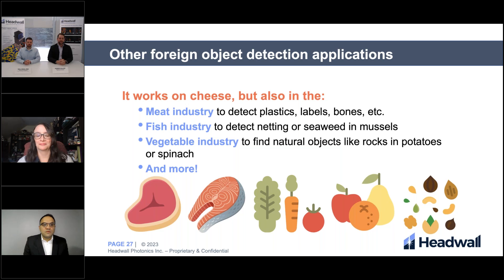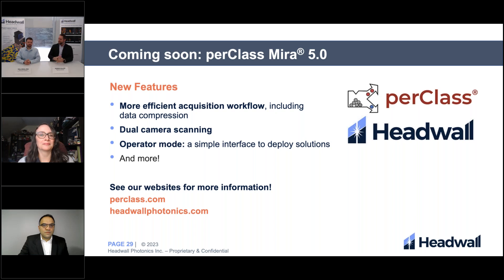We're not just able to detect things with cheese. We have lots of different applications where hyperspectral imaging and perClass MIRA can be utilized together to create great models — whether it be in the meat industry to detect plastics, labels, and bones; the fish industry to detect netting, seaweed, or other foreign objects; or in the vegetable and fruit industry to find natural objects like rocks and potatoes, and many more applications. With that conclusion of the feasibility study, I'm going to pass it back over to Will Rock to talk about perClass MIRA 5, which was used in this feasibility study.